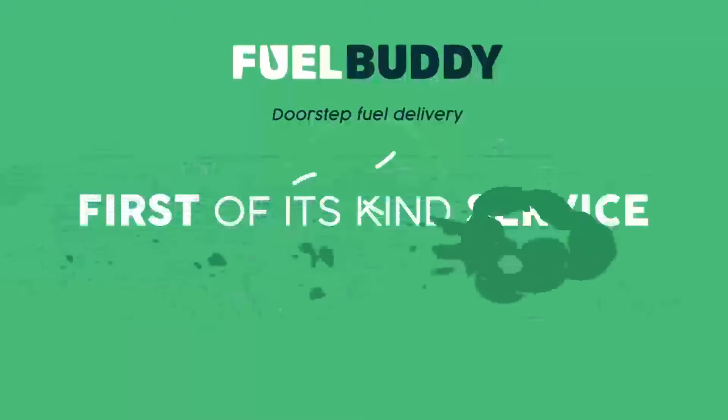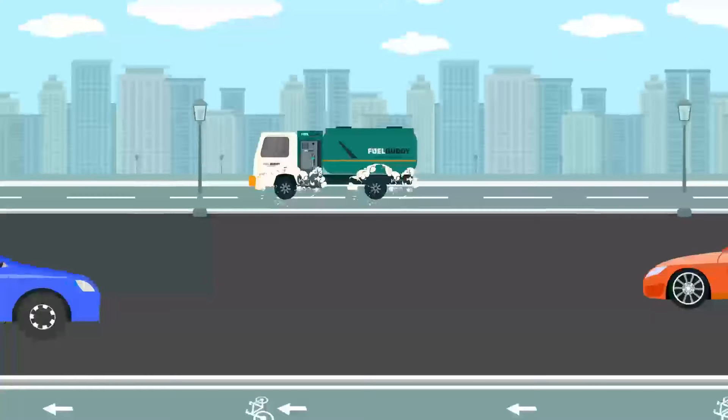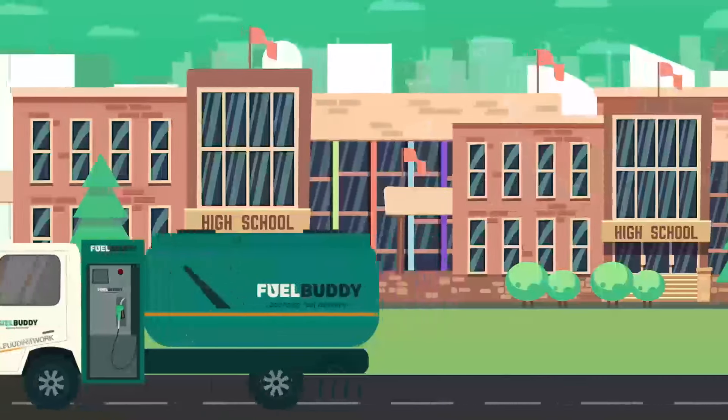FuelBuddy gives you the smarter, safer and simpler fueling solution directly delivered at your offices, residential buildings, malls, IT parks, hospitals, hotels, schools and wherever you want.